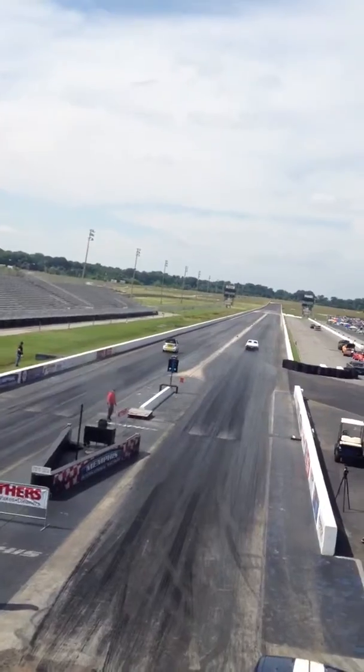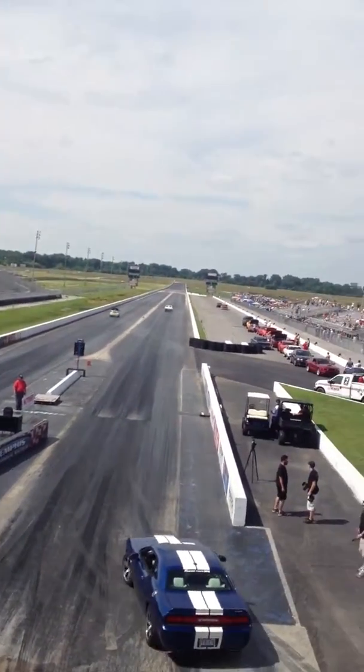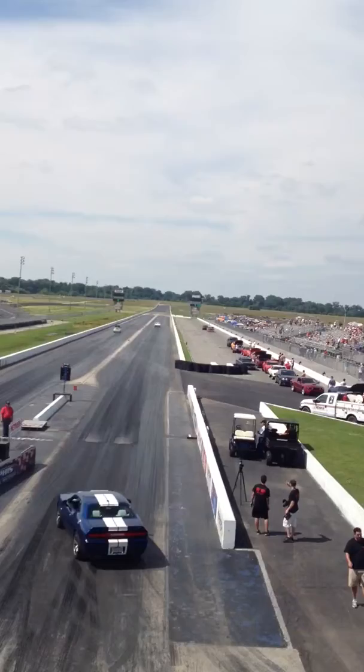8.47 reaction time. 2.98 sixty-footer for the Smart Car.